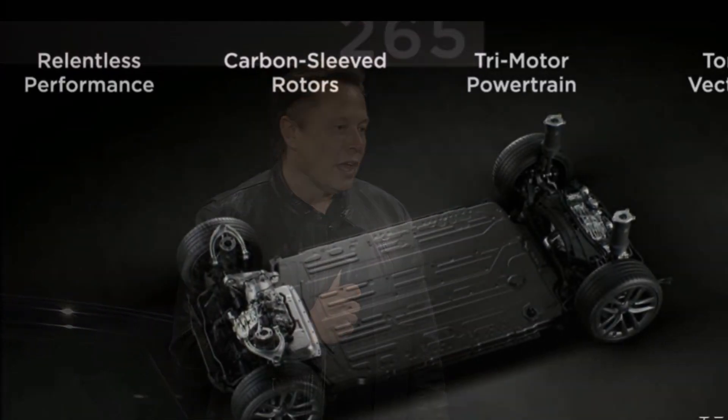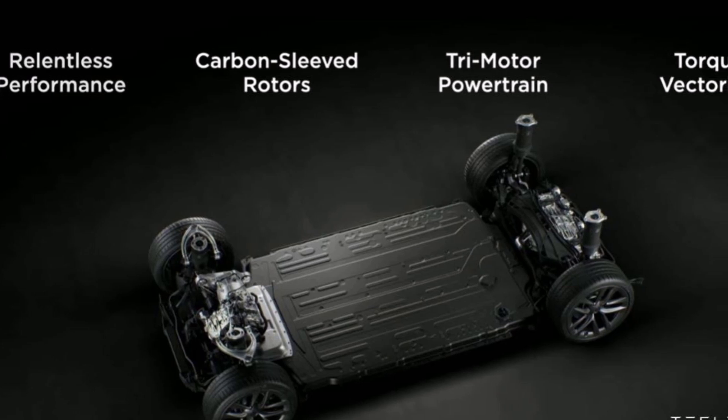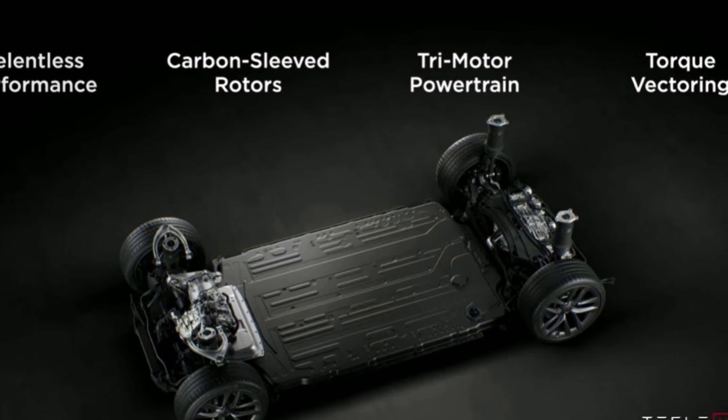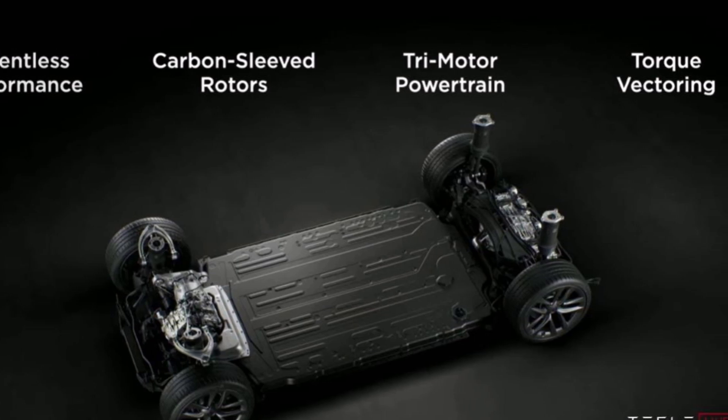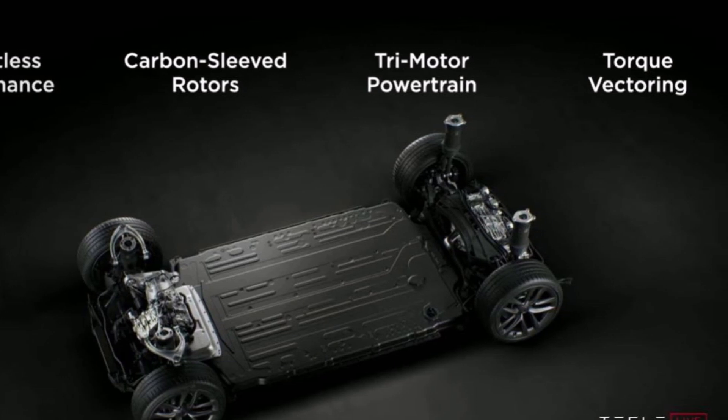Tesla Model S Plaid formally made its debut at the company's delivery event at the Fremont factory last night. The expectations for the Model S Plaid were high in the days leading up to first deliveries, particularly as Tesla retired the Model S Plaid Plus and raised the Model S Plaid's base price by $10,000. Tesla chief designer Franz von Holzhausen said at the beginning of the event, 'Tonight, we're going to show you the best version of the Model S.'